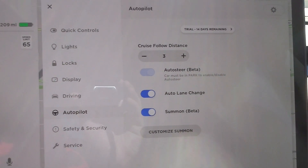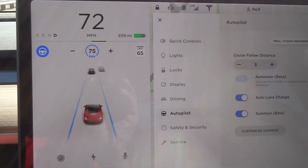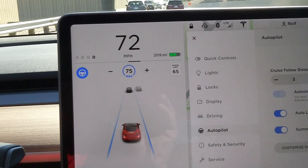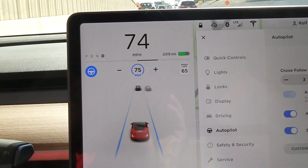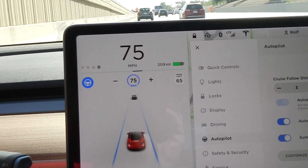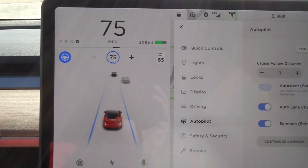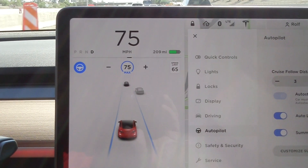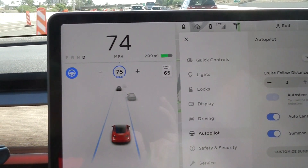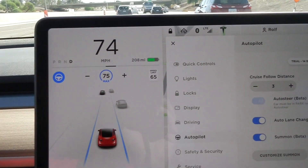That's it, looks good! Autopilot is not much different from the Model X. The guys who are renting my cars will be happy because from September 8th on they will have autopilot in the car as well — the trial version.